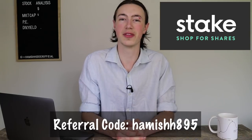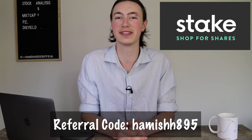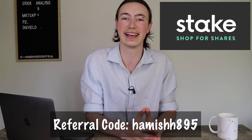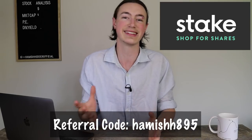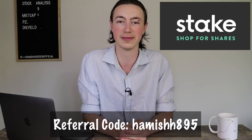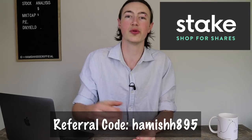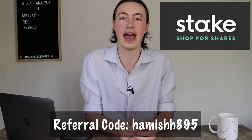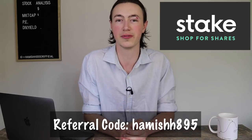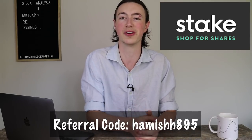If you haven't heard of Stake Trading before, they're a brokerage-free trading platform that allows Australians to purchase US equities from Australia with zero brokerage and with as little as $50. So if you're a beginner just getting started, Stake can be a great way to start your investing journey. To be completely transparent, for every person who signs up using my referral code they receive $20 free credit, and I also receive $20 free credit which I'll be using to fund and increase my public portfolio.